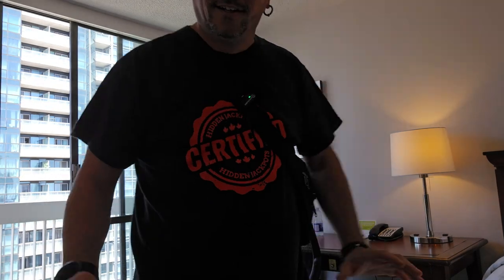All right, that's it. If you like this room review, this room tour, be sure to give it a thumbs up, hit the bell, hit the subscribe button. I appreciate every one of you watching. And with that, I'm out. Ciao.